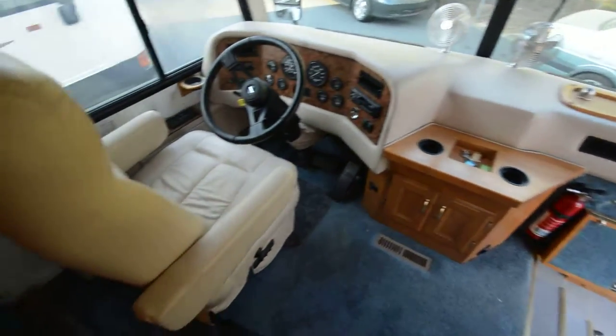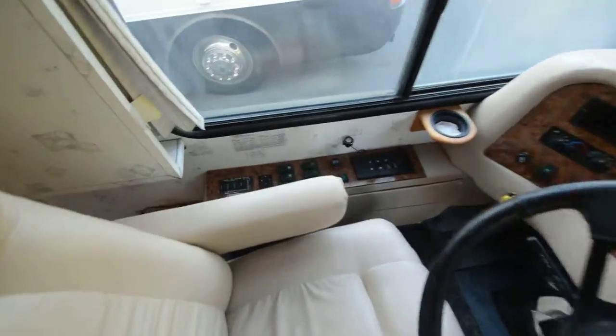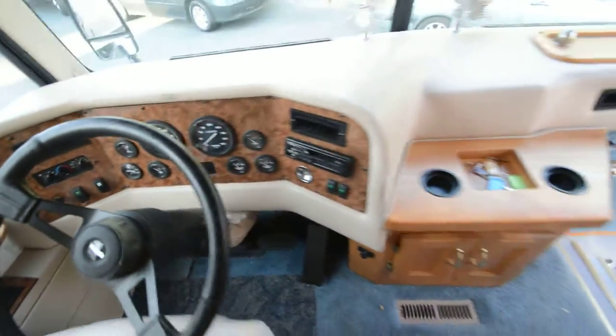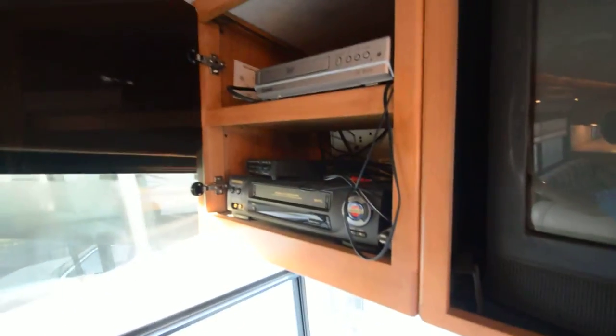Beautiful wooden interior, six-speed Allison with exhaust brakes, leveling jacks, about 53,000 miles on the Cat 330. It's got a DVD player and VCR.